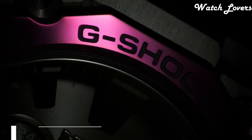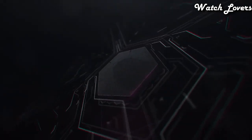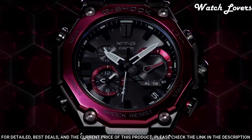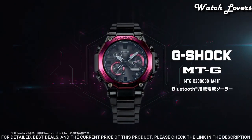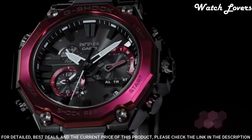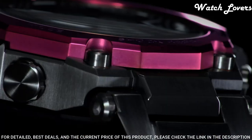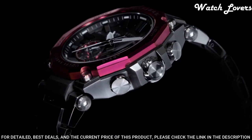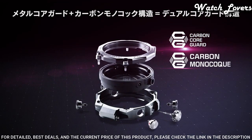Number 19: Casio G-Shock MTG-B2000BD Watch. It is equipped with Japanese solar quartz movement. Stainless steel, carbon, hard-coating case of round shape. Case dimensions are 51mm in diameter and 15.9mm in thickness. Display type analog. This timepiece has sapphire anti-reflection coating glass. Composite band, band color black. 200-meter water resistance.